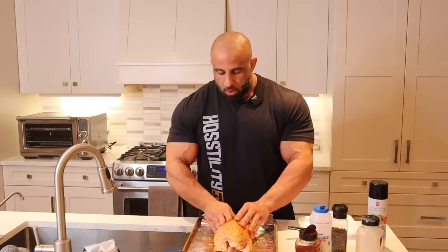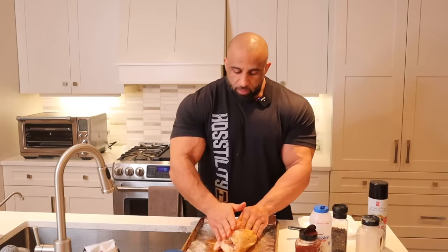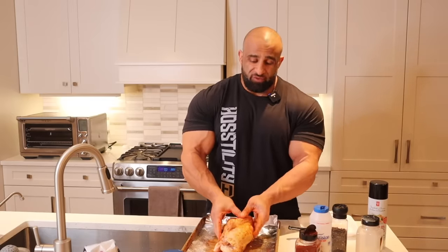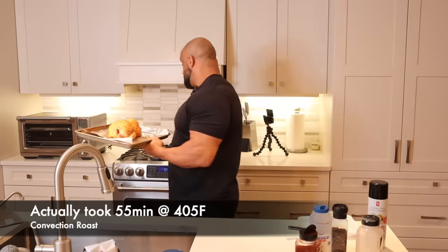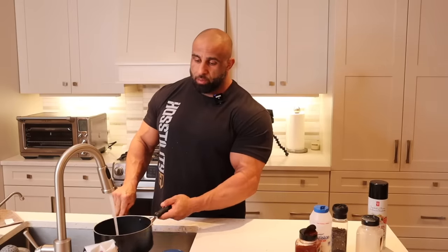Almost like a rub. I don't think bodybuilders really make use of whole chickens enough. It's really cheap to buy a whole chicken and I don't think a lot of people make the connection — you save yourself a ton of money. It's probably going to take about 40 minutes. While that's cooking, we're going to get our pasta ready.